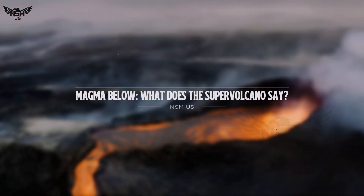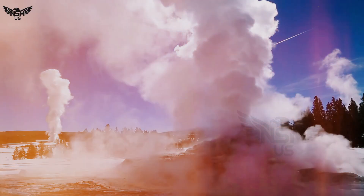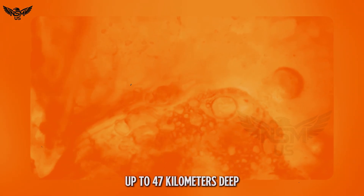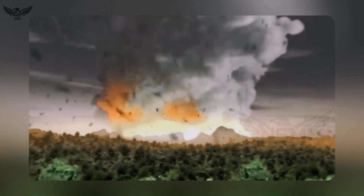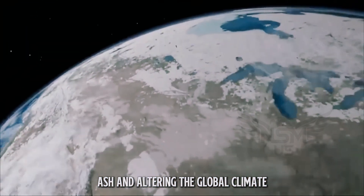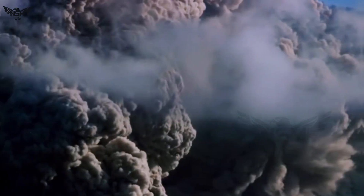What does the supervolcano say? Beneath all of Yellowstone's surface beauty lies a geologic beast — a vast magma reservoir stretching up to 47 kilometers deep, containing both basalt and rhyolite magma. In the past 2.1 million years, this system has unleashed three super eruptions, each blanketing continents in ash and altering the global climate. Could a hydrothermal explosion be a warning shot before something bigger? According to the USGS Yellowstone Volcano Observatory, the answer is no — at least for now.